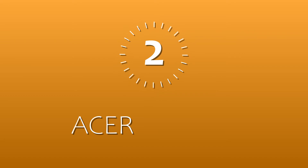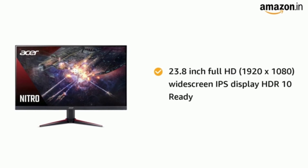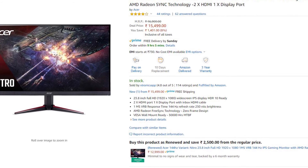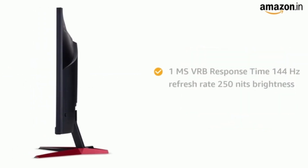Coming in at number two, I chose Acer's VG240Y. It is a 144Hz, 23.8 inch, full HD IPS display, so it truly deserves to be in second place because it truly has everything. At ₹15,499, if you get IPS with 144Hz, that's a big deal. It comes with AMD FreeSync and a 4ms response time, which is good for an IPS display. You can also use FreeSync with an Nvidia GPU, but it will only work with a display cable, which is not included in the box.